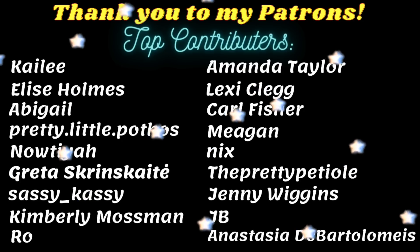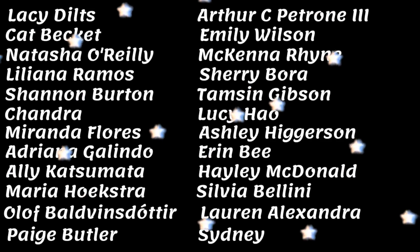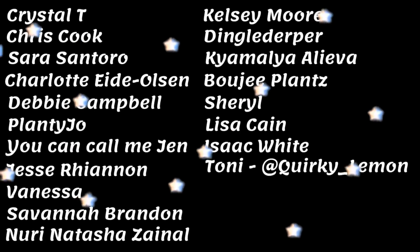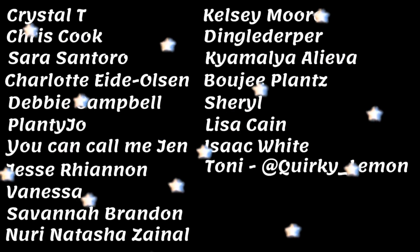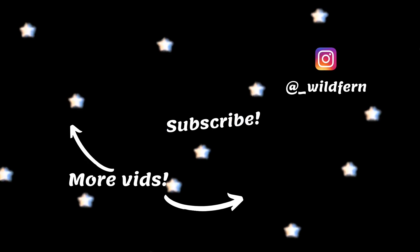Alright, so that's gonna be it for this video. Thank you so much for joining me while we got her cleaned up and situated. I'm so excited to have her as a member of our little planty fam now. Thank you guys so much for watching and I will see you in the next one. Bye!